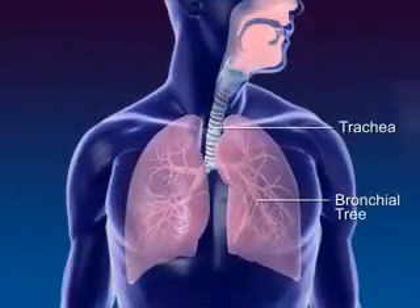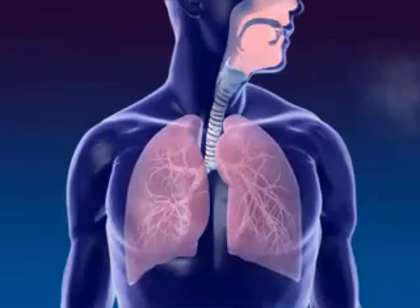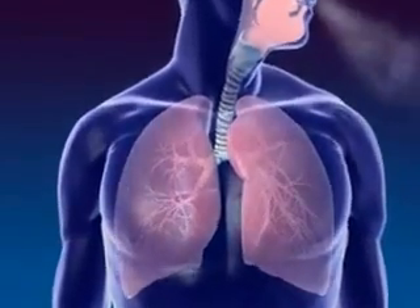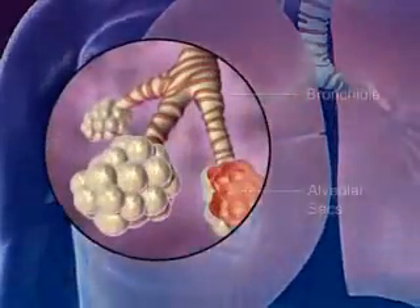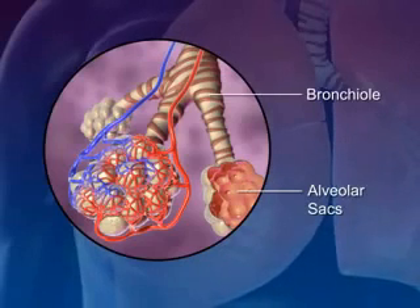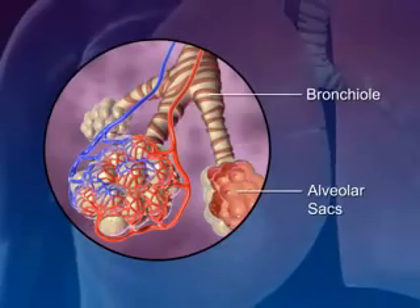The trachea, or windpipe, connects the larynx to the bronchial tree. The cartilage rings of the trachea prevent it from collapsing. Lungs are spongy tissue with alveoli and blood capillaries. Breathing occurs because of the expansion and contraction of the lungs. The bronchi carrying the air subdivide into smaller branches called bronchioles. At the end of each bronchiole are the alveolar sacs, which are surrounded by blood capillaries and contain millions of single-layer alveoli cells where gas exchange takes place.